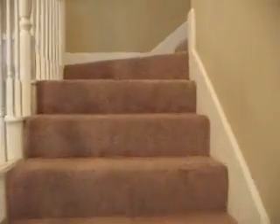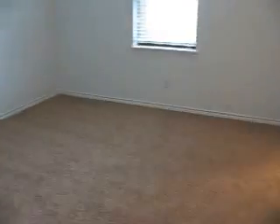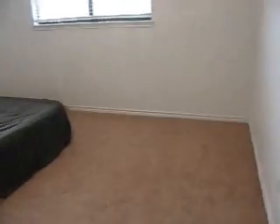Now we'll head on upstairs. It is a four-bedroom house — three of them are up. This bedroom that I'm looking at here has a bathroom it shares with another bedroom. Both of them are Jack and Jill. This bedroom has its own full-size bathroom.